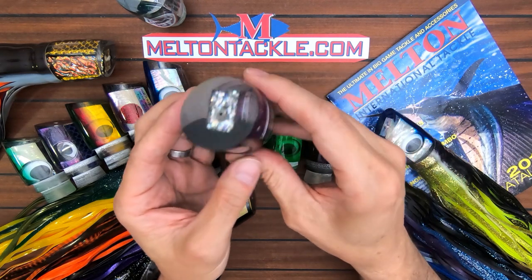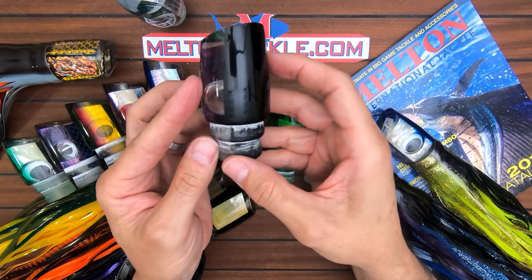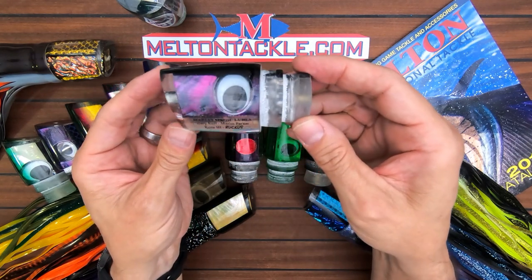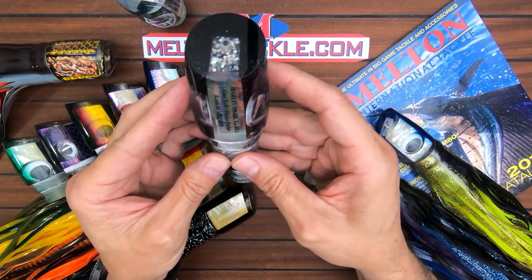It's a real aggressive lure, good rigger bait, short bait. You can run it on 50, you can run it on 80. These are handmade lures — no two are exactly alike — but it's really a world-famous big fish bait.